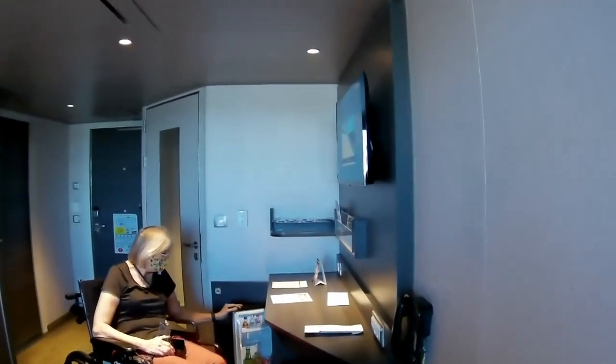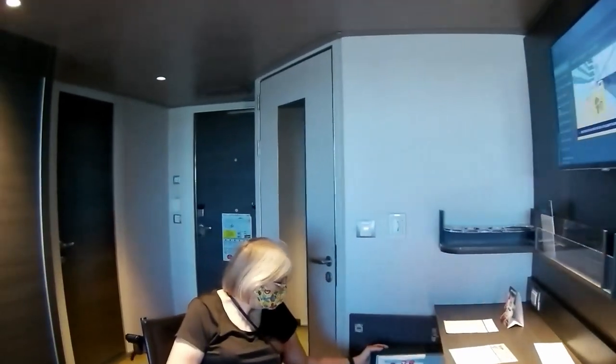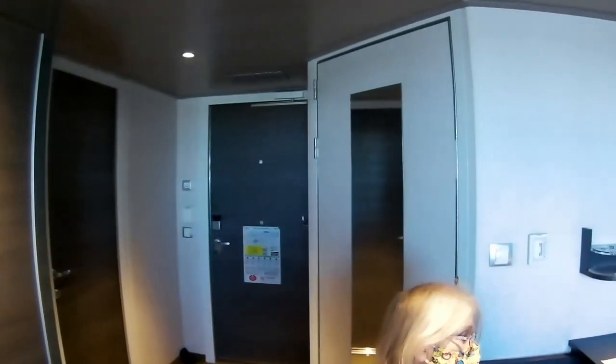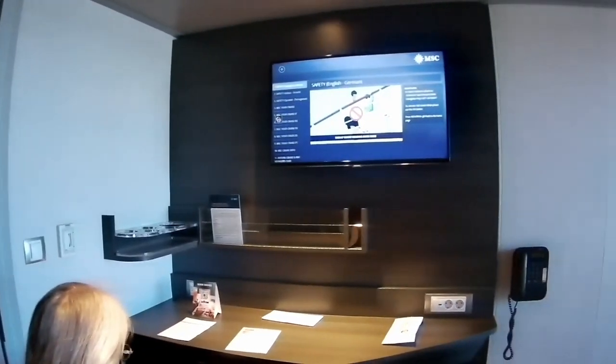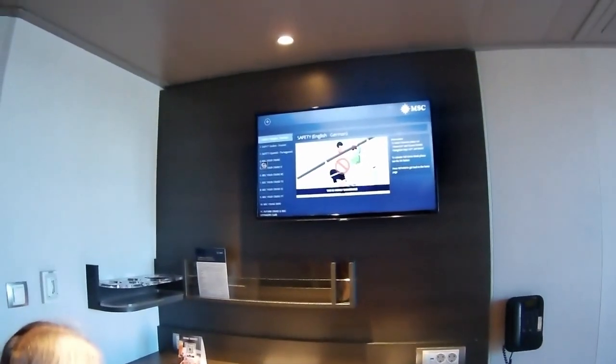As we look at this room, I believe this is a standard-sized room where they have just taken out some of the normal space for furnishings to make space for the bathroom.